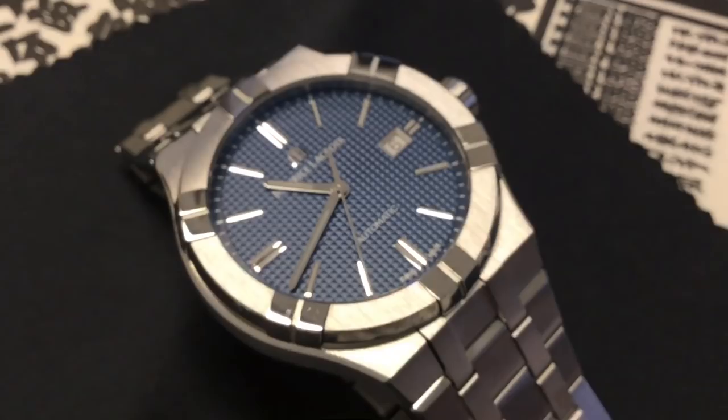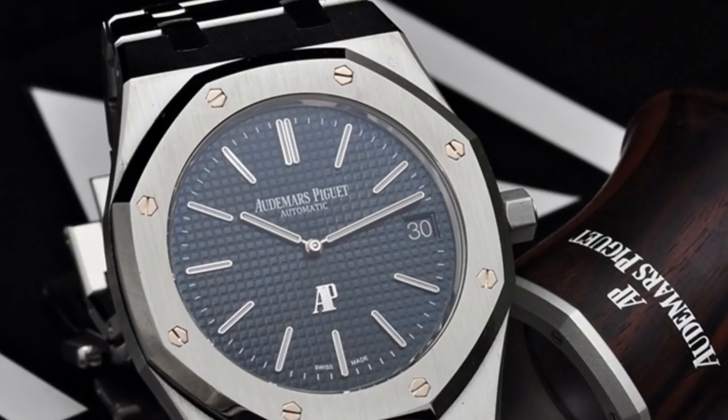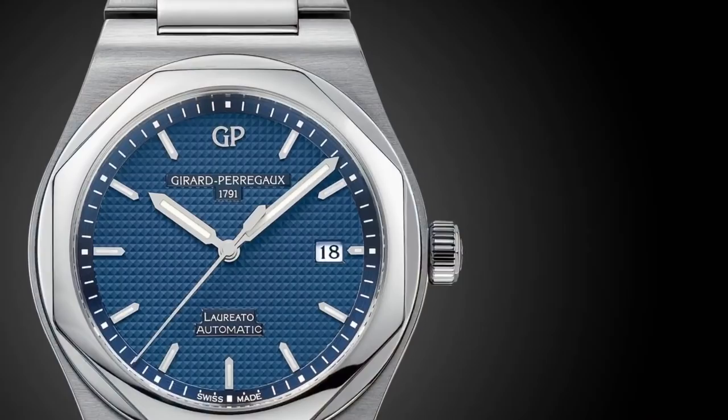While it is true that the overall impression has that Gerald Genta vibe found on the AP Royal Oak, the Patek Nautilus, the VC Overseas, the GP Laureato, etc. In person, the appeal of the watch is massive. After all, there are only so many ways you can shape a watch, so it's kind of hard not to draw comparisons.